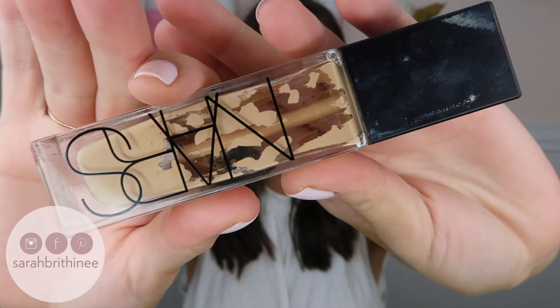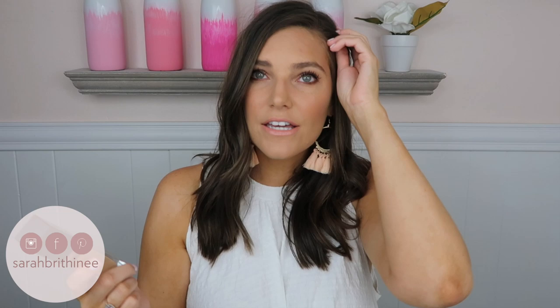I'm going to go in the order of how I apply them, so the first product is from NARS — it is the Natural Radiant Longwear Concealer in the shade Santa Fe. As you can see, this one is almost gone; I'm down to the last bit of it. This is my third bottle. I love it so much — it looks so natural on the skin, wears all day long. It has a skin-like finish so it doesn't look cakey or heavy, but it'll still build up and give you full coverage.